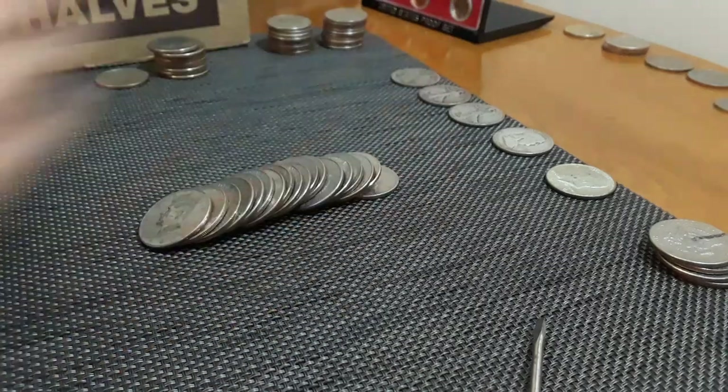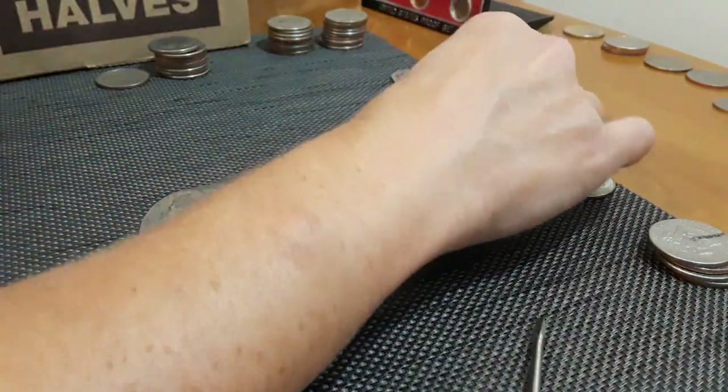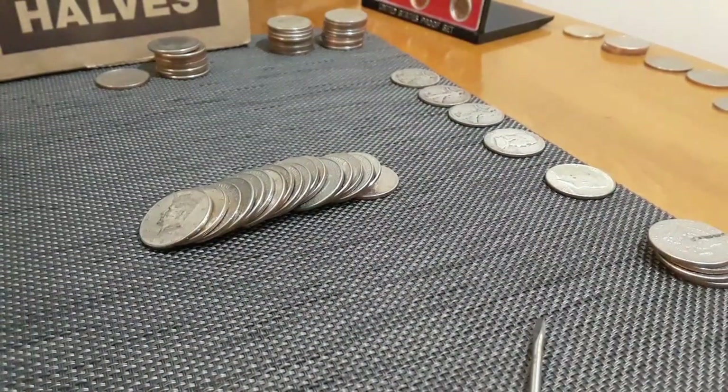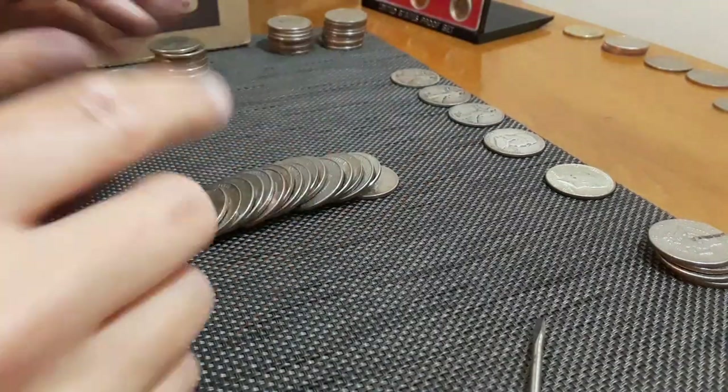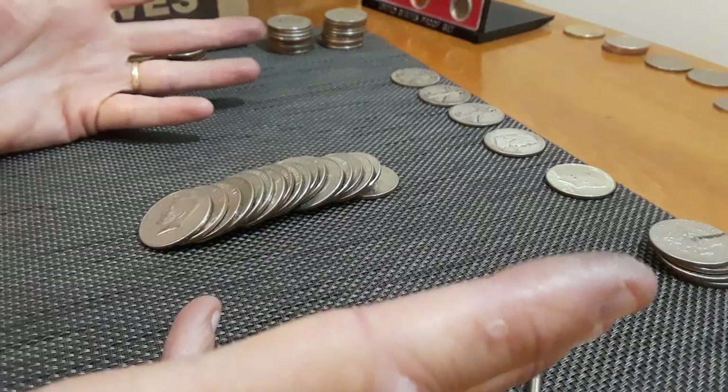Wow. This box has already been the best box I've ever done. As far as numbers, I did have seven in one box before, so we're almost there, but those were all 40 percenters. So we're already kicking that way out of the park.